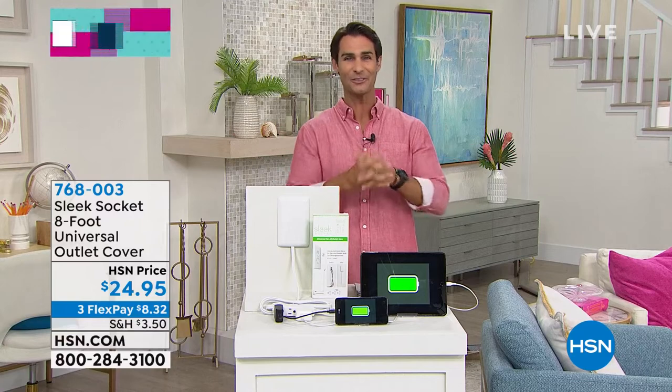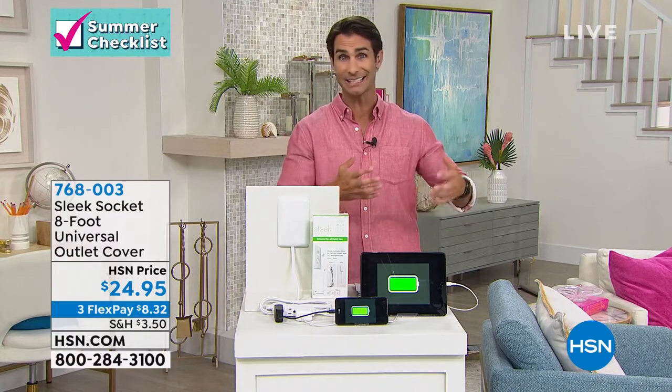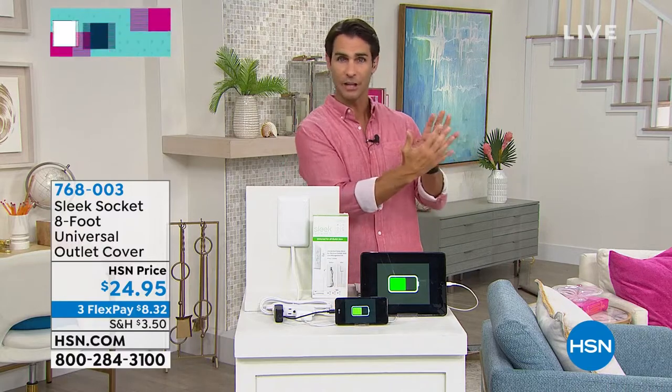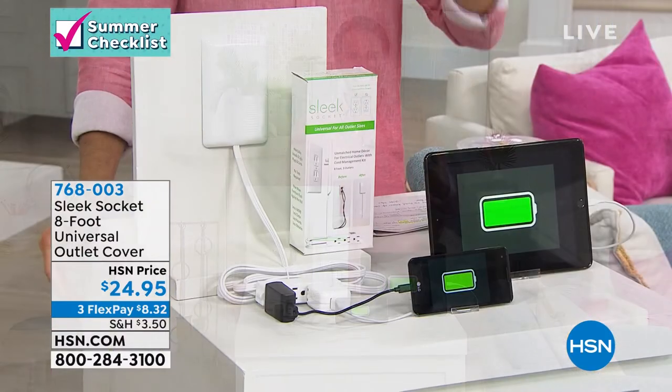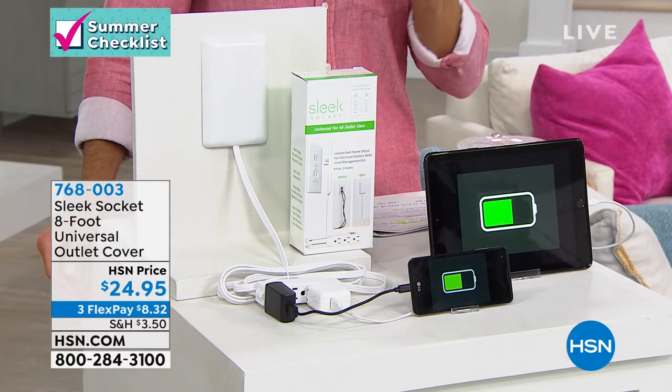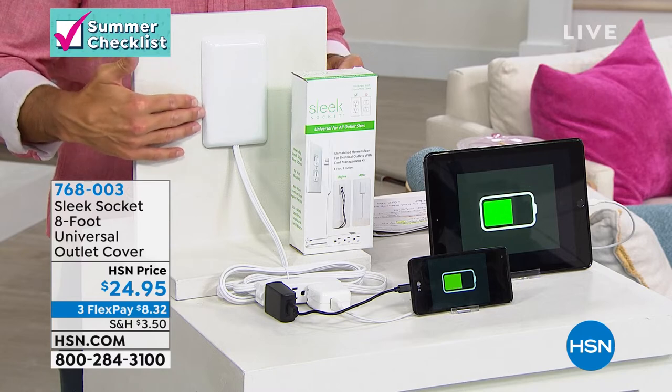Brand new — look at this! Look around your house. We all have this one issue around our outlets: we have cords plugged in that are not only unsightly but can be unsafe. A lot of times we can't even push furniture flush to the wall because of those plugs coming out. Well, here's the solution — this is so brilliant. This is the Sleek Socket. It's an eight-foot universal outlet cover. See how smooth and sleek that is.